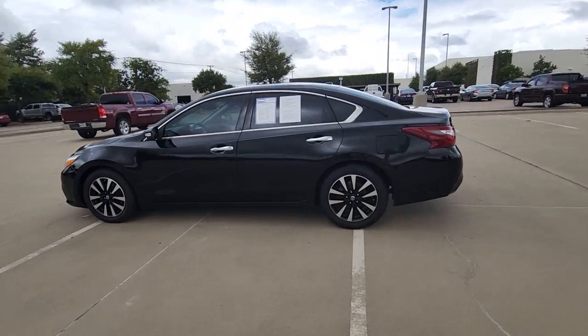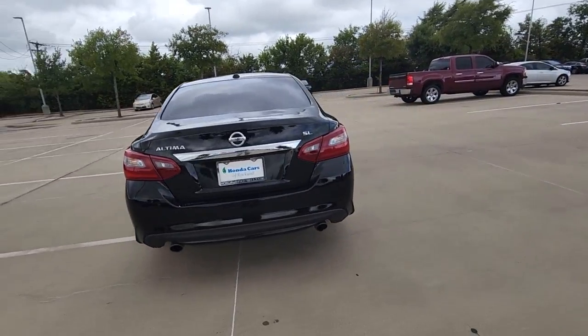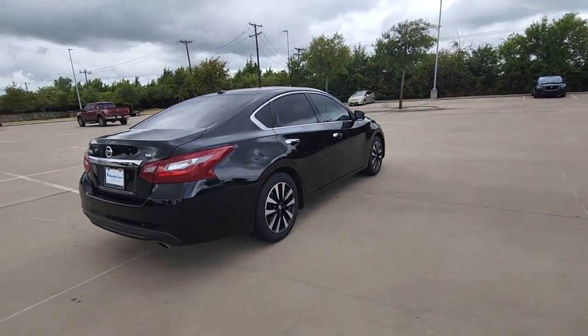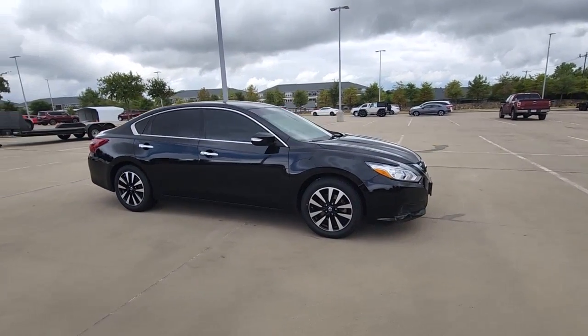You'll have love at first sight with the 2018 Nissan Altima. This vehicle is an outstanding buy with fewer than 80,000 miles on the odometer. This well-equipped Altima delivers big on style and substance.